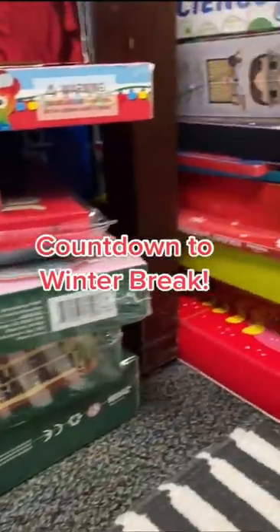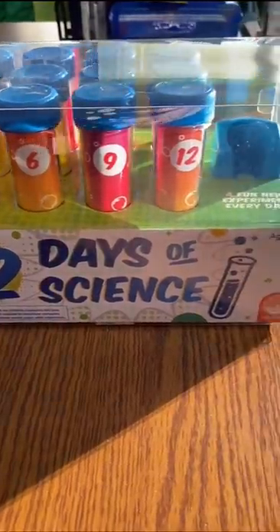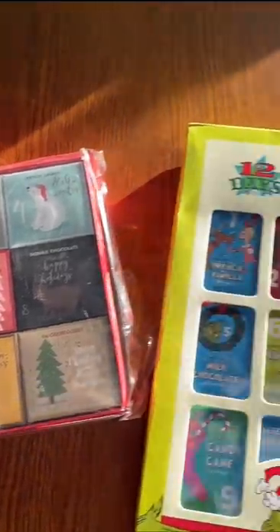As of today, we only have 12 days of school until the beginning of winter break. So I bought each of my students a different advent calendar to help us count down the days in a fun and exciting way.